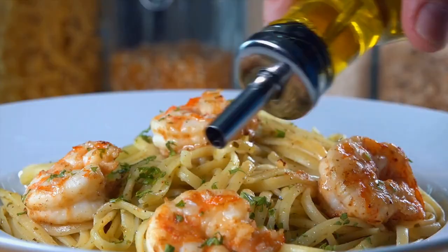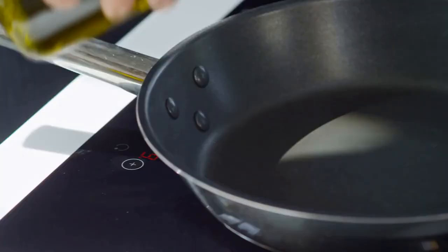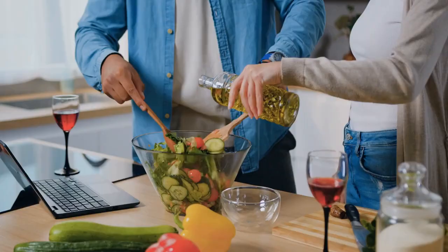Use olive oil for drizzling only, not cooking. Grandma avoids the trend of using extra virgin olive oil excessively in cooking and instead opts for cheaper cooking oils such as peanut oil. She saves olive oil for situations where she can truly savor its flavor, such as drizzling it onto toast, meat, or salad.